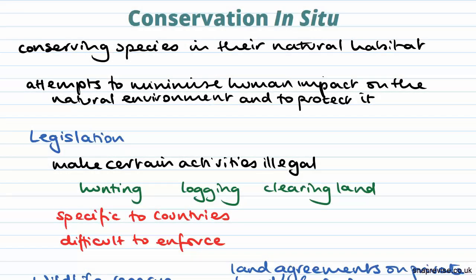Conservation in situ basically means you're trying to conserve a species within its natural habitat. It attempts to minimise human impact on the natural environment and also to protect the natural environment and the species that it houses.